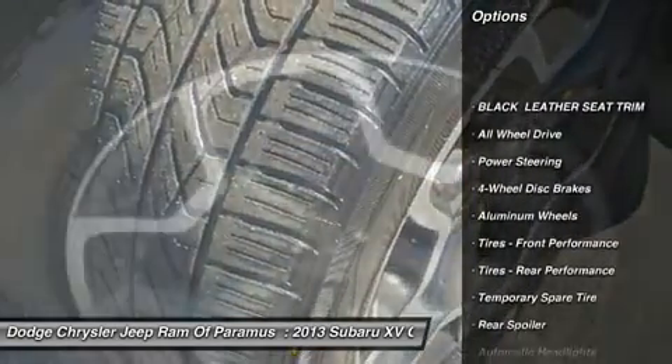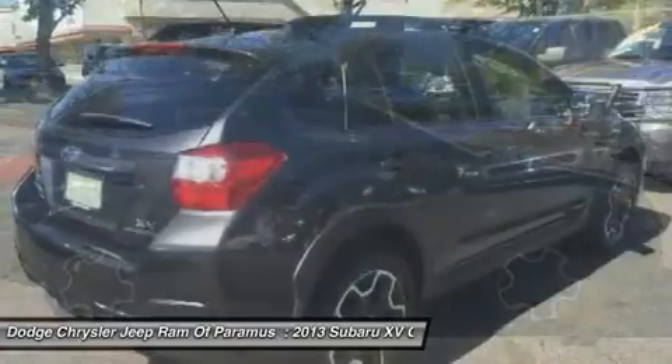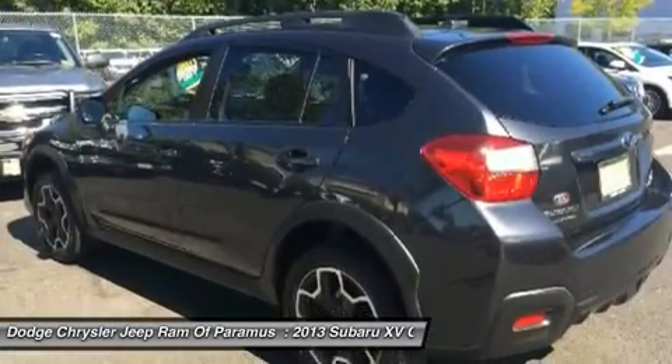Keyless entry, all-wheel drive, anti-lock braking system, traction control, stability control, steering wheel audio controls, leather-wrapped steering wheel, Bluetooth, power steering, driver airbag. Come see the car for yourself.